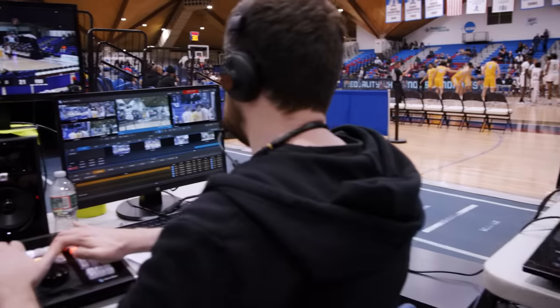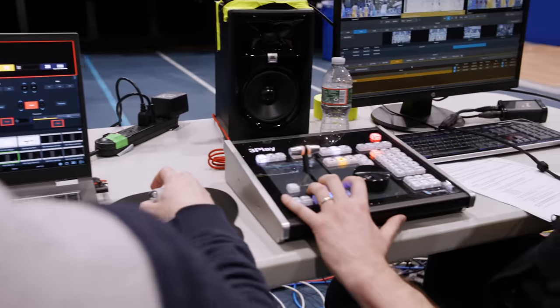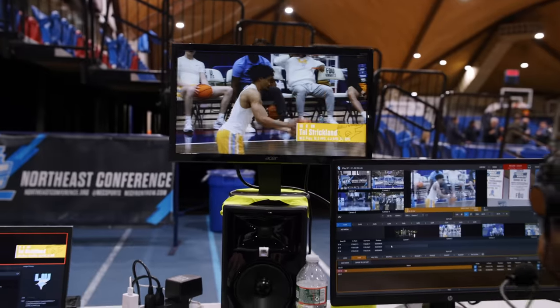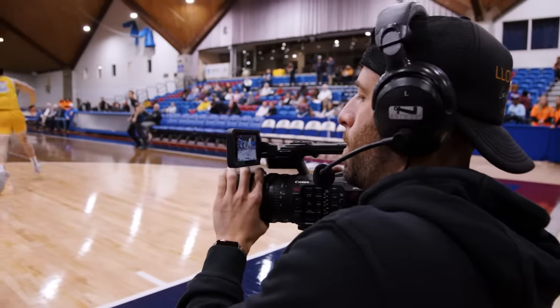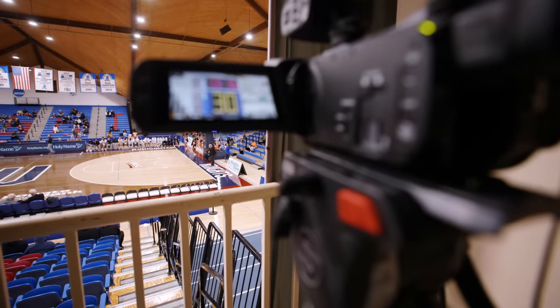We bring in the equipment — it's a portable control room. We have a switcher, we have replay, we have audio, we have graphics, and of course, we have cameras. There are four manned cameras, XF605s, and then there's an XA series that's shooting our clock and score, so when people are watching the game at home, they can see the time and they can see the score as updates.